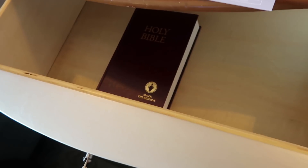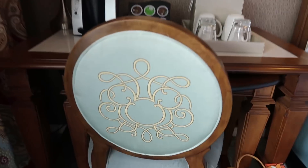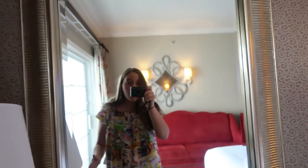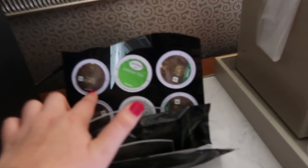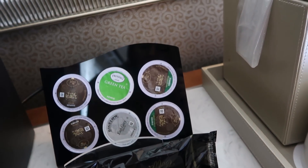We have the Bible — amen. Another desk. This bed. Got this couch, actually a really spacious couch — like a nap couch. This chair with a beautiful Mickey cup. A Keurig with French roast, Earl Grey, and green tea, which I think is just amazing.